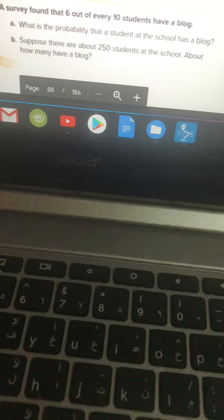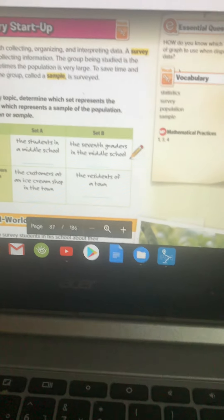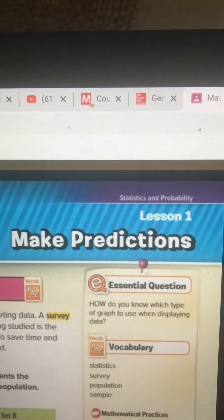Okay, great. We are going to do Chapter 11, Lesson 1. Like I say every day, for you to understand, you must know how to read. You must understand the vocabulary. So here is Chapter 11, Lesson 1 — it says 'Make Predictions.'